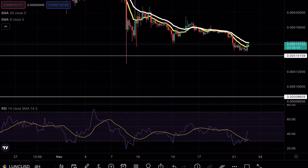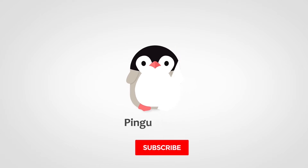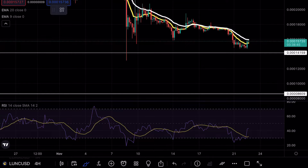Luna Classic is testing a crucial support level, and if that sounds interesting make sure to continue watching this video. Hey guys, PinkyCharts here, welcome back to another Luna Classic analysis video. As always, if you enjoy my content make sure to hit that like and subscribe button.